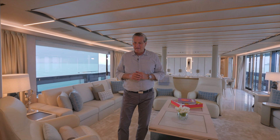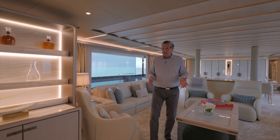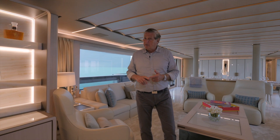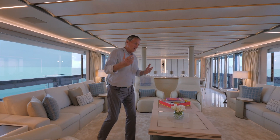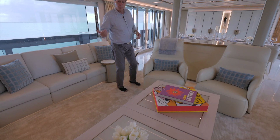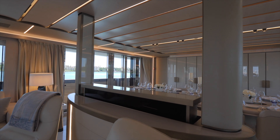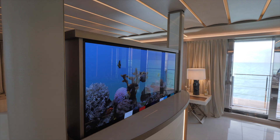Welcome to the main salon. As you first step in, you'll notice there's hand-picked Carrara marble. Over here to port is the bar service area that has a refrigerator and an ice maker as well as custom-built onyx shelving. A little further forward you step into the living room area, where you have two opposing couches with four leather seats. Here in the middle of the salon is a piece of furniture that houses two flat-screen TVs — one faces aft, one faces forward.